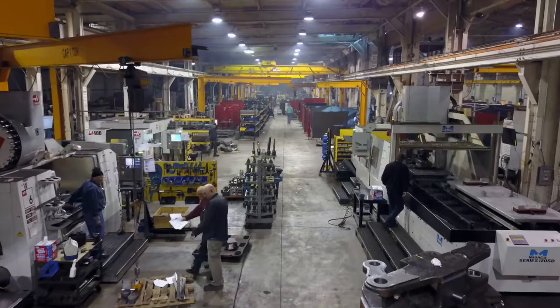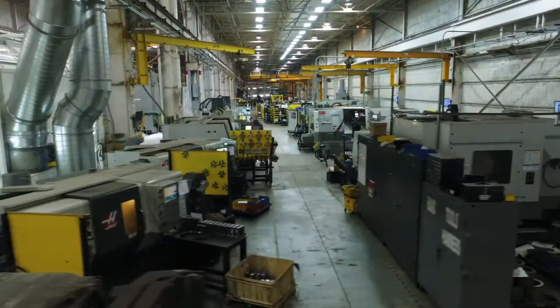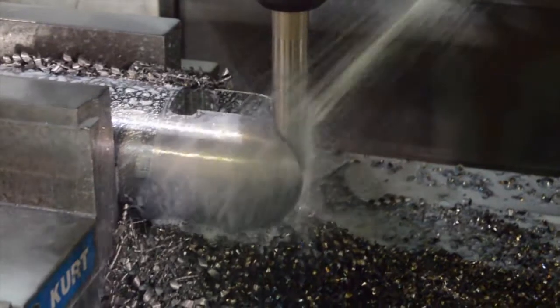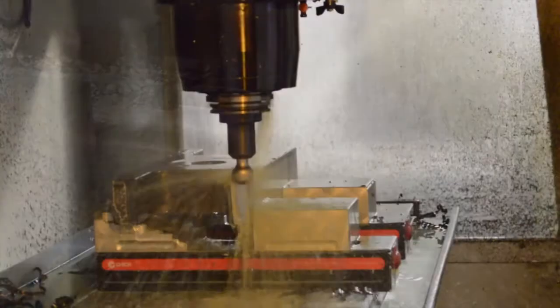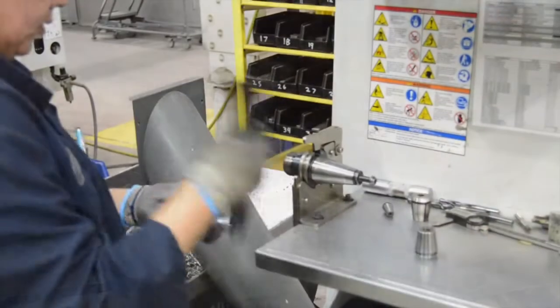The CNC department is responsible for supplying machine parts to the welding department, sub-assembly, and assembly, as well as the aftermarket parts group. The CNC department utilizes both lathes and mills, with lathes machining round parts such as cylinder pistons, glands, rods, tubes, and end caps, and mills machining parts from flat plates such as steer links, axle mounting pads, and carriage side plates.